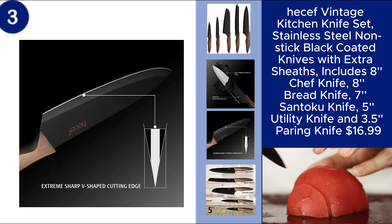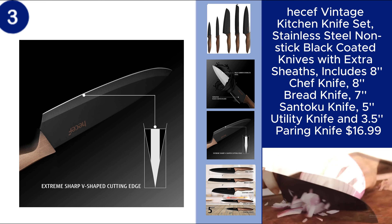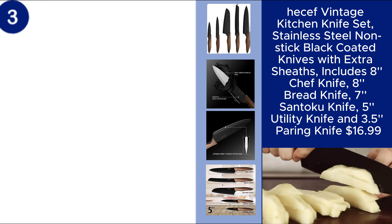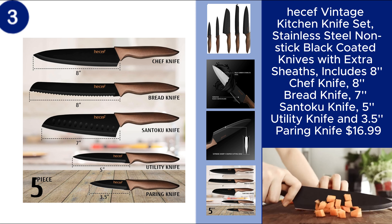The set also comes with extra sheaths to protect the blades and ensure safe storage. Perfect for any kitchen, this stylish and practical set offers great value at an affordable price. Price $16.99.